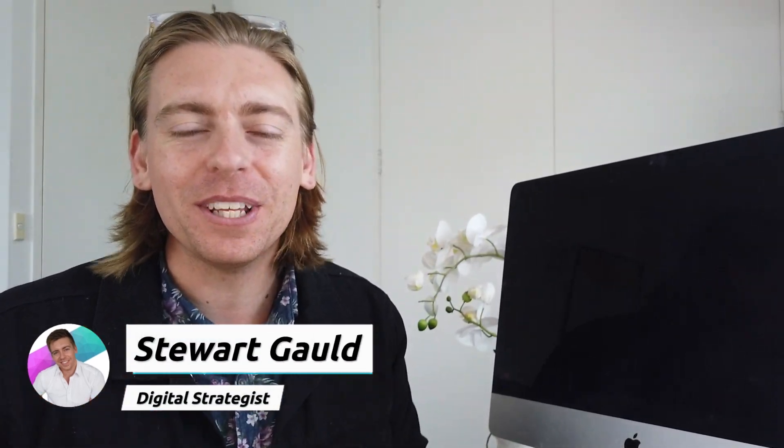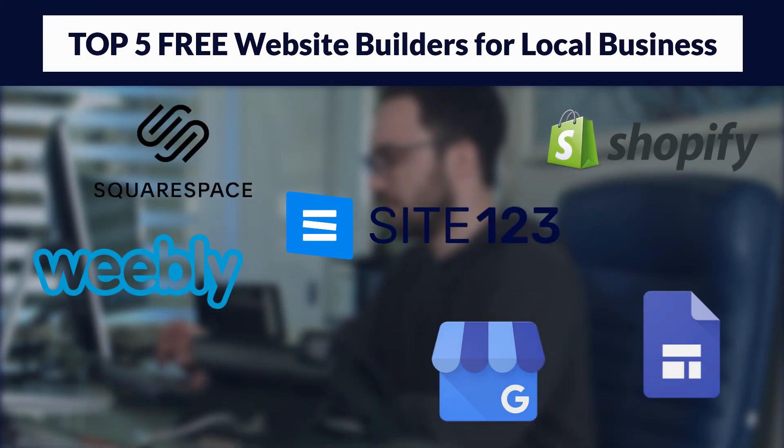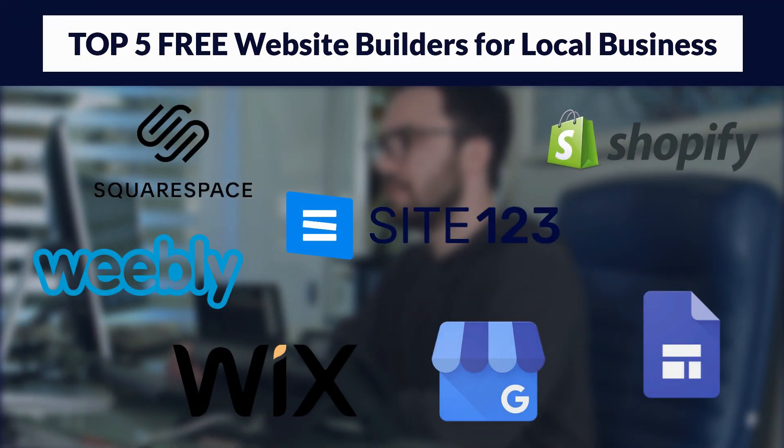Hey team, welcome back to another comprehensive video guide. And if you're joining us for the first time, my name's Stuart. Thanks for clicking through to this video today. In this beginner's guide, I'm going to discuss our top five free website builders for local businesses.